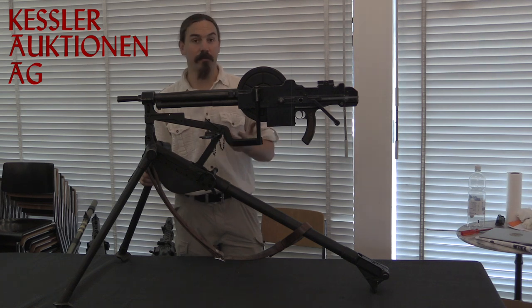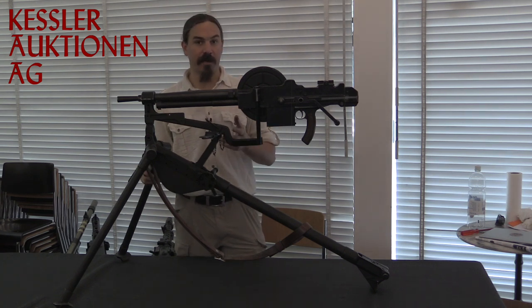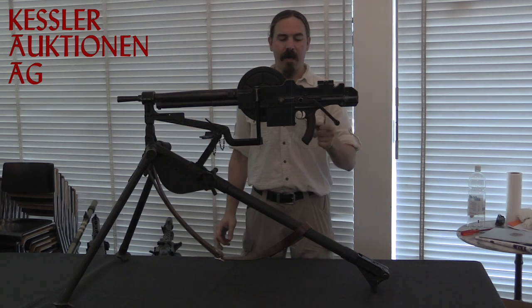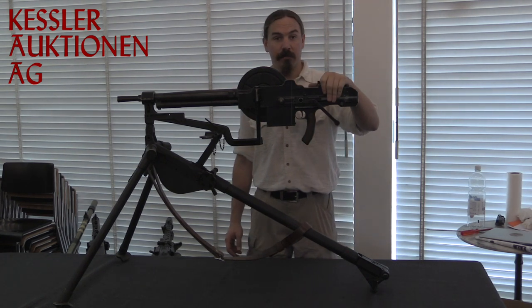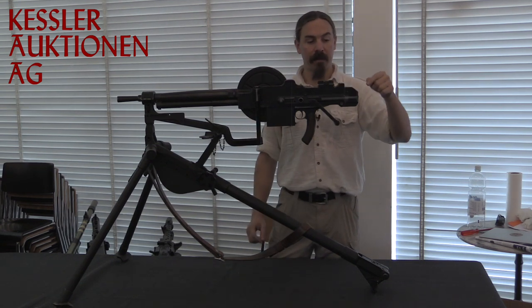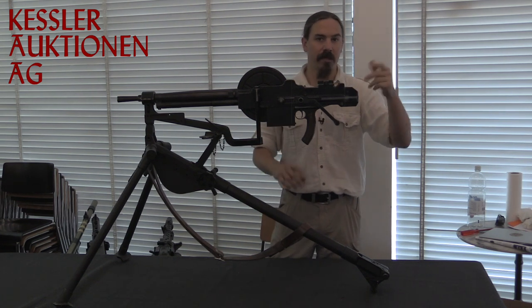Mechanically this is a pretty simple light machine gun — gas operated, with a tilting bolt that functions very much like the Châtellerault. The parts are not actually interchangeable, but they're mechanically the exact same idea. It has this very distinctive forward curving pistol grip, which is not that bad when you take into account how this is actually supposed to be used in a fortified mounting emplacement. That's why there's no buttstock — this is either going to be mounted in a gun turret in a tank or a fortress mount.